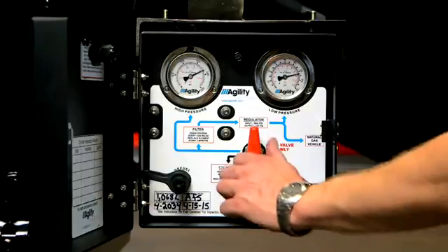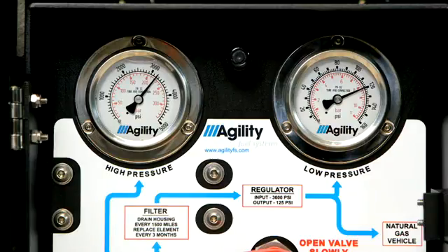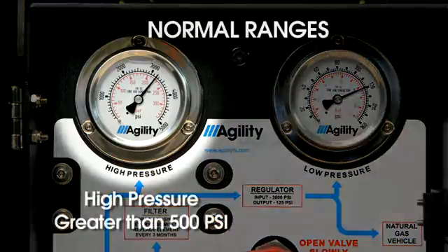Then see if the fuel system is providing proper fuel pressure to the engine by checking the high and low pressure gauges at the FMM. Normal ranges are: high pressure greater than 500 psi, and low pressure 125 plus or minus 10 psi.